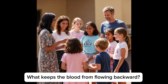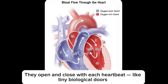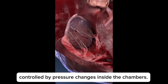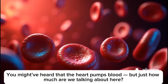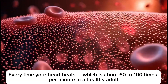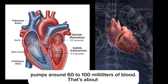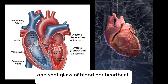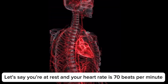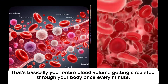What keeps the blood from flowing backward? The heart has four one-way valves that make sure blood only flows in the correct direction. They open and close with each heartbeat, like tiny biological doors, controlled by pressure changes inside the chambers. Every time your heart beats — about 60 to 100 times per minute in a healthy adult — it pumps around 60 to 100 mL of blood. That's about one shot glass of blood per heartbeat. Multiply that by your resting heart rate of, say, 70 beats per minute, and that's about 5 liters of blood per minute — basically your entire blood volume circulating through your body once every minute.